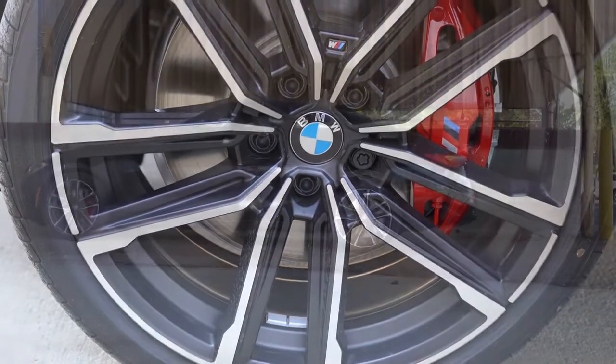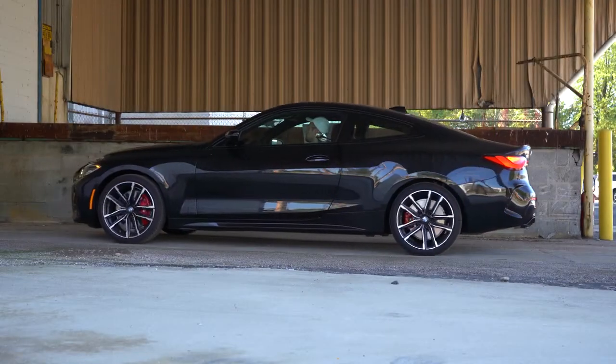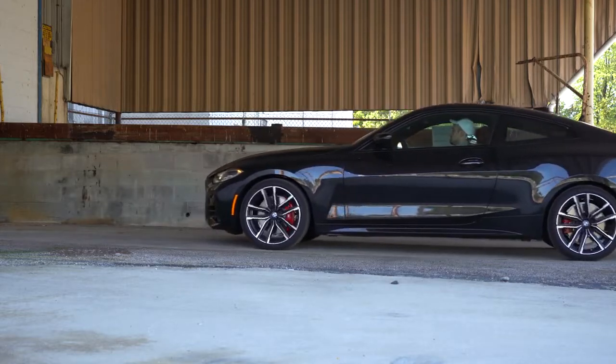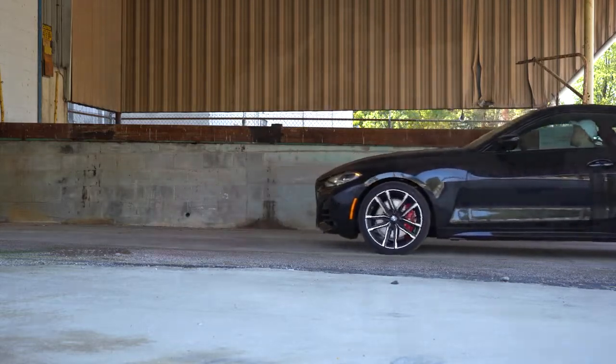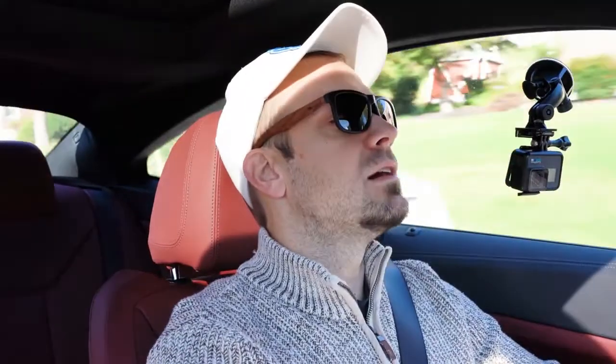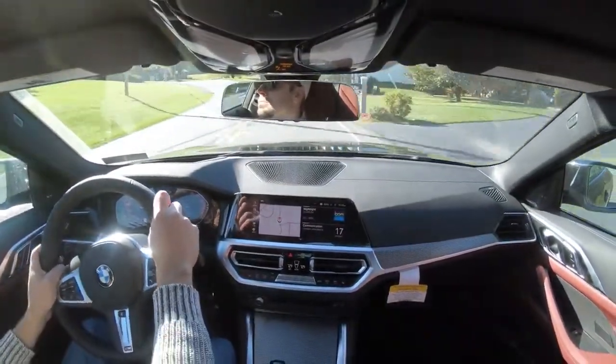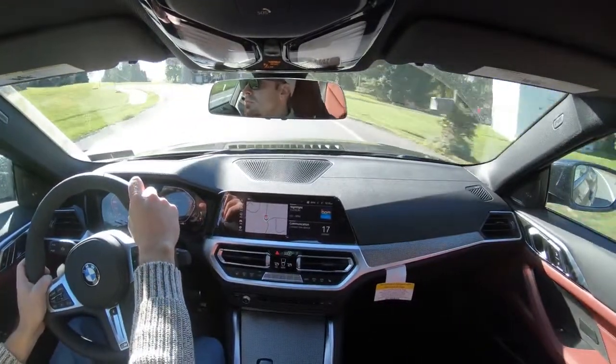Braking is equally important. You will find ventilated four-wheel disc brakes front and rear — actually M Sport brakes with blue calipers coming on the M440i we have today. Coming up to a stop sign — three, two, one — stopping now. That works, absolutely no issues with the braking feel whatsoever. Definitely feels nice.